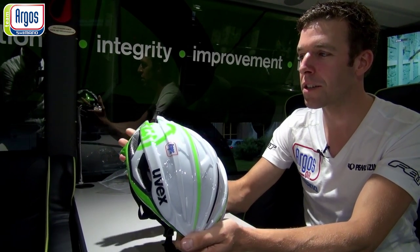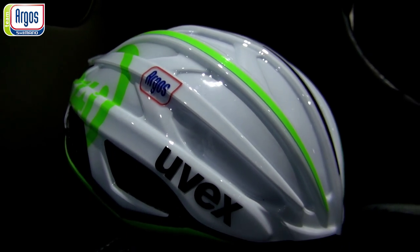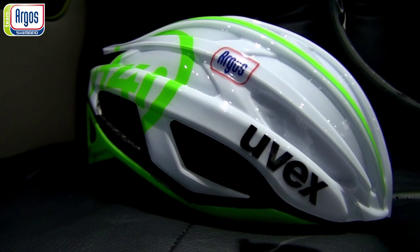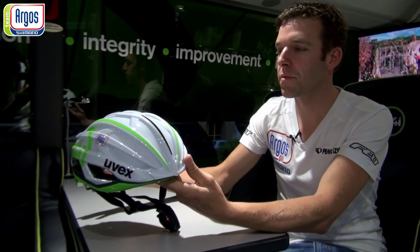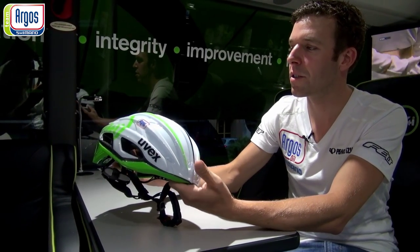That will save the riders about 5-6 watts. Of course they save the whole day energy. But in the peloton you don't feel it like you're saving energy, but you do.